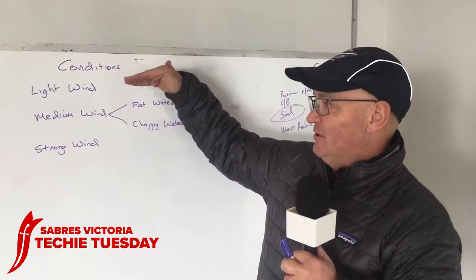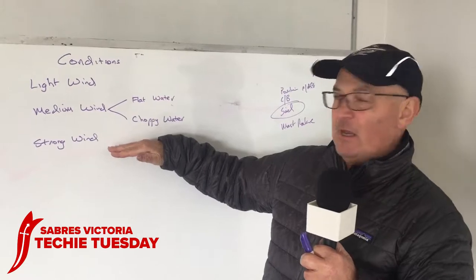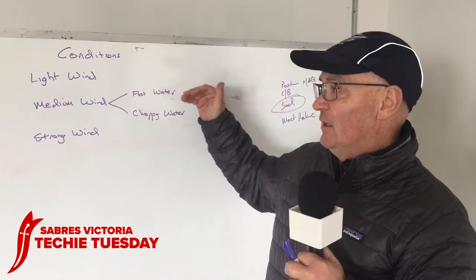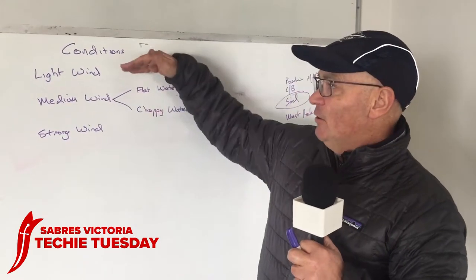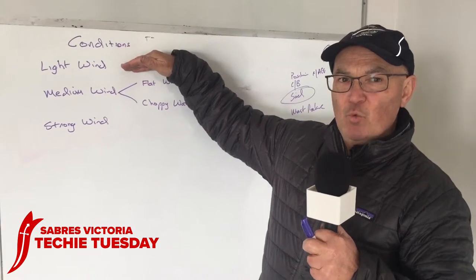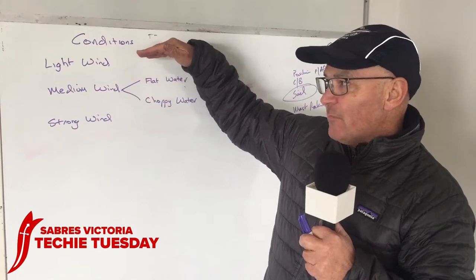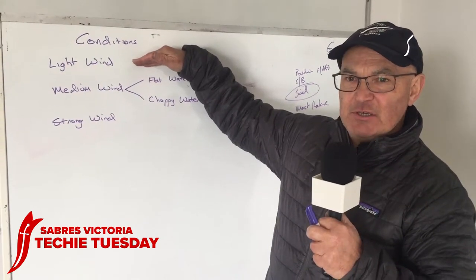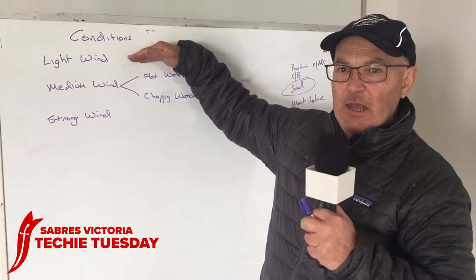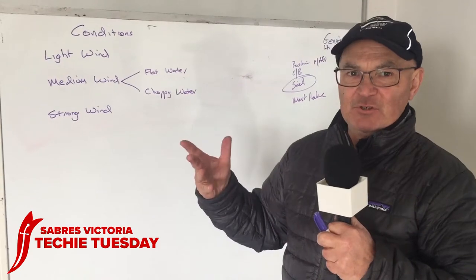Typically conditions are divided up into light wind, medium wind and strong wind, and in medium wind you can have flat water or choppy water. In light wind we generally sit forward in the boat, either one or two legs in front of the traveller or the thort. We have a sail that is either flat or medium fullness and we wouldn't have any boom vang on, so we generally have the sail pretty soft.